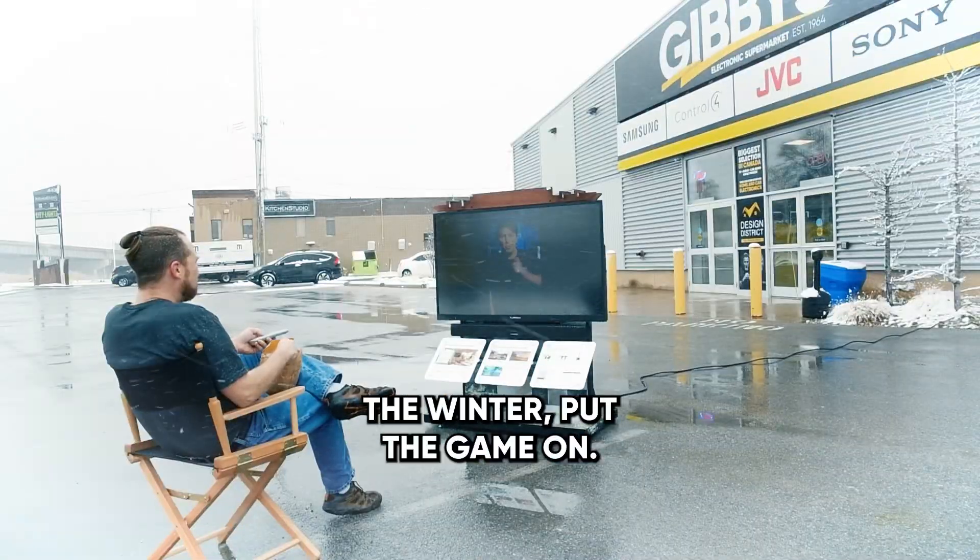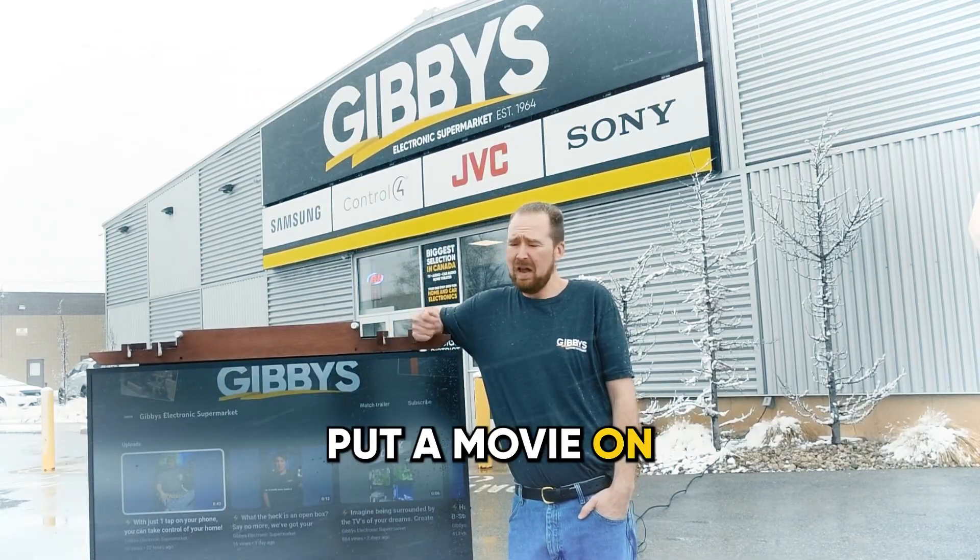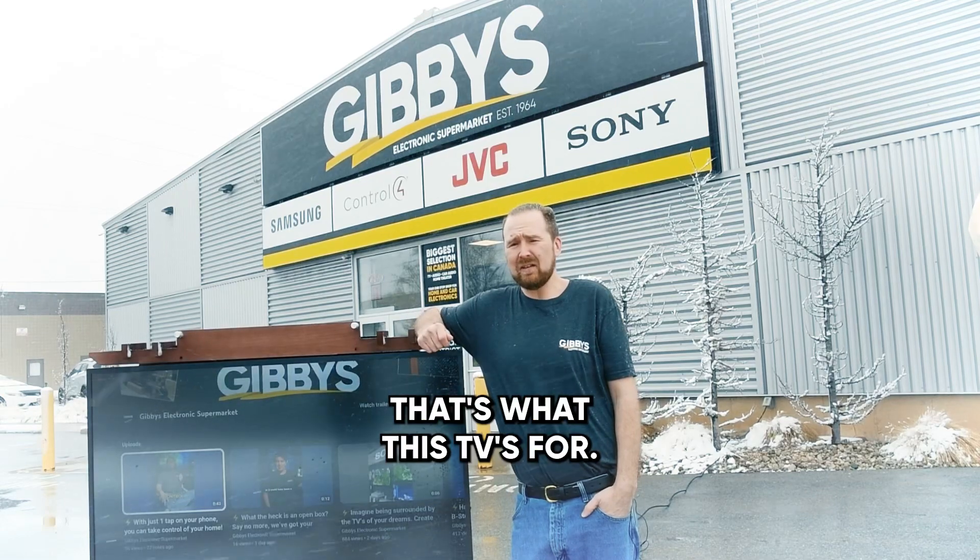You want to barbecue in the winter? Put the game on. Do you want to be outside for the summer? Put a movie on. Enjoy it. That's what this TV is for.